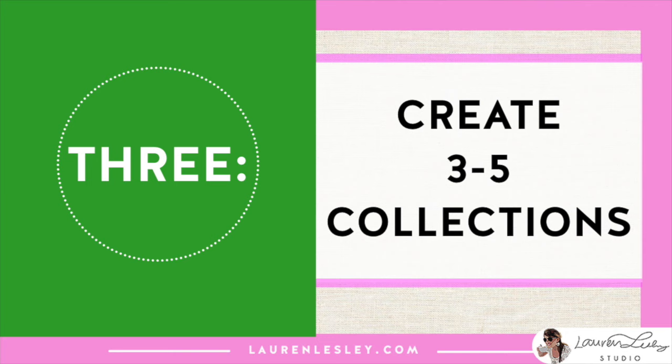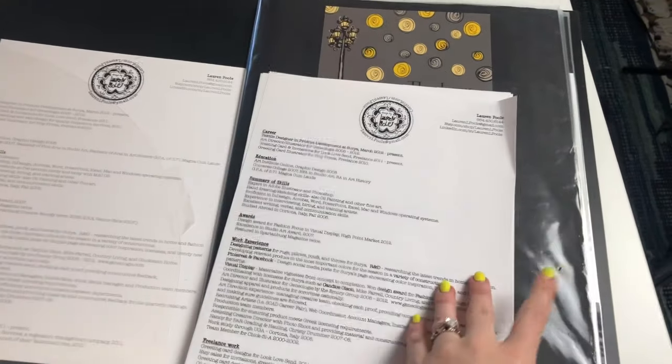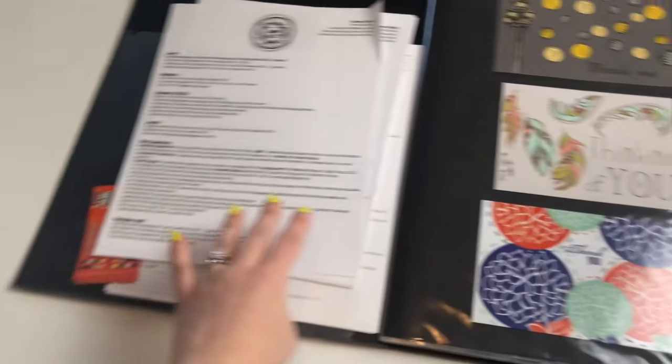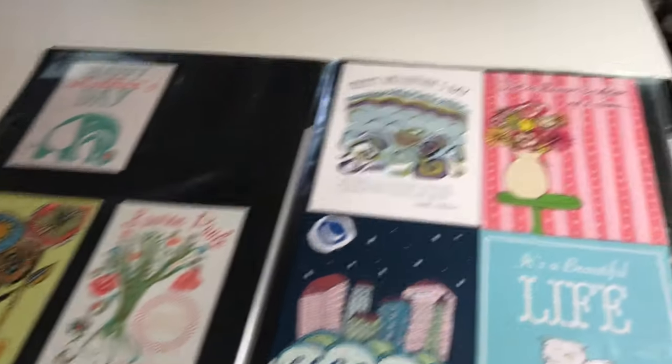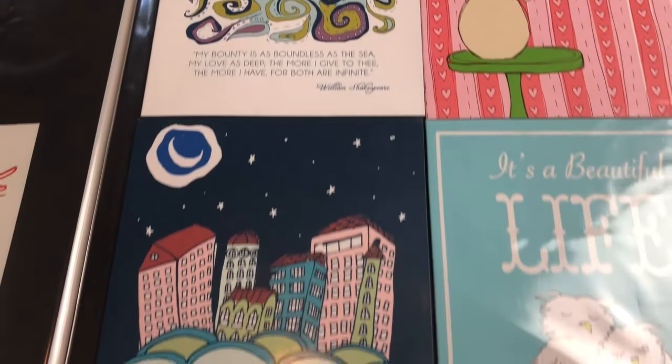My third tip is to create three to five different collections within your portfolio. Each collection could be a group of three to ten designs depending on how much work you have. You want to create a story for each collection so when you go in to present, you actually have something to say. Practice your pitch, open your portfolio with confidence and say: 'This is the floral collection, it's based on this inspiration, this is the product I see it working on, and this is my creative process.' You need to be able to confidently pitch your portfolio and show that you are the best designer for this role.